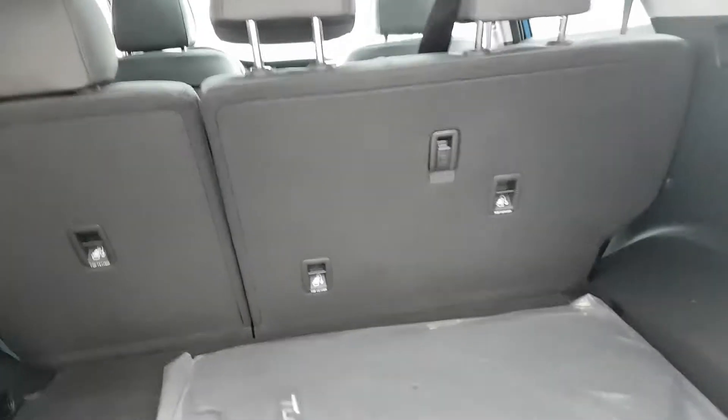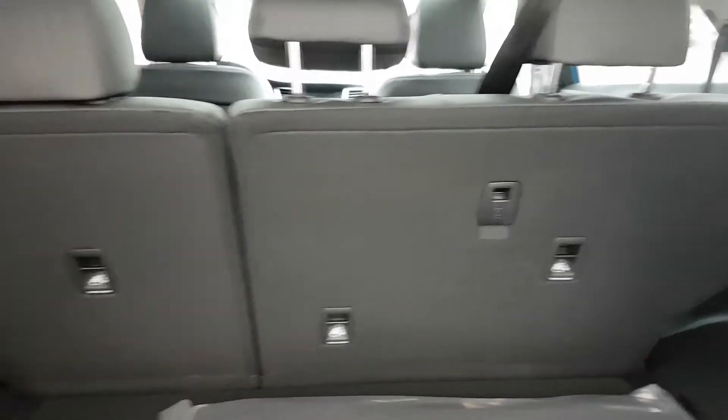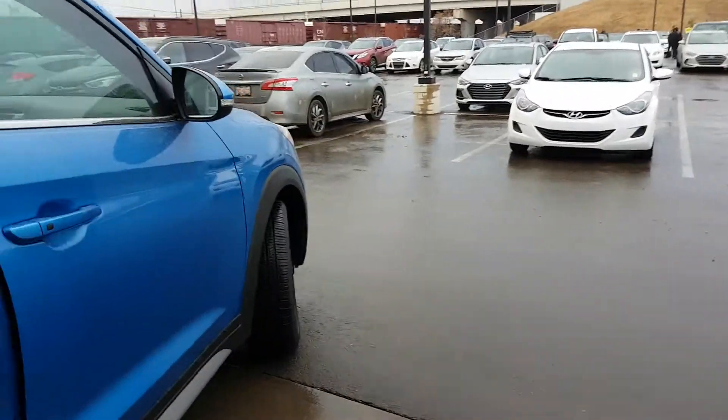There's a lot of space in the back. The Tucson is actually known for its cargo space among compact SUVs. If you're comparing it to a RAV4 or Honda CRV or anything like that, you also get the 40-20 split folding rear seats.